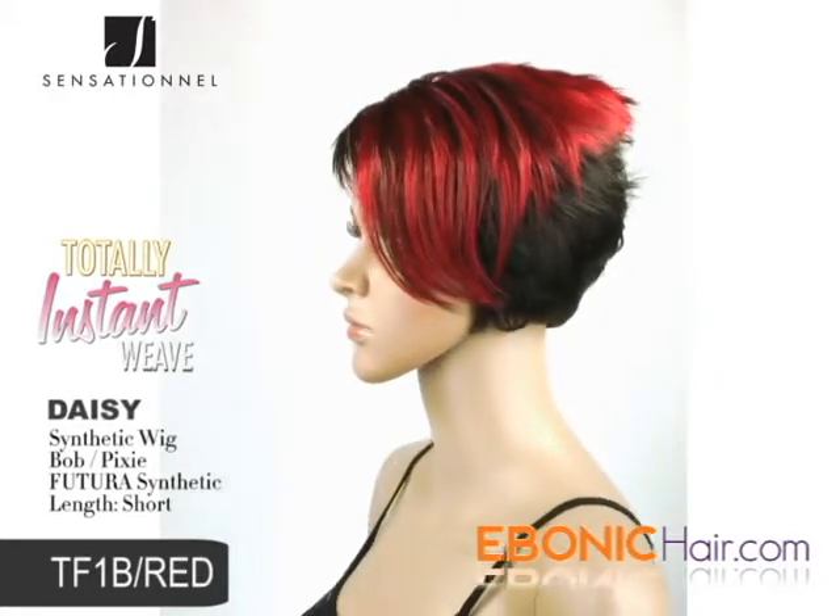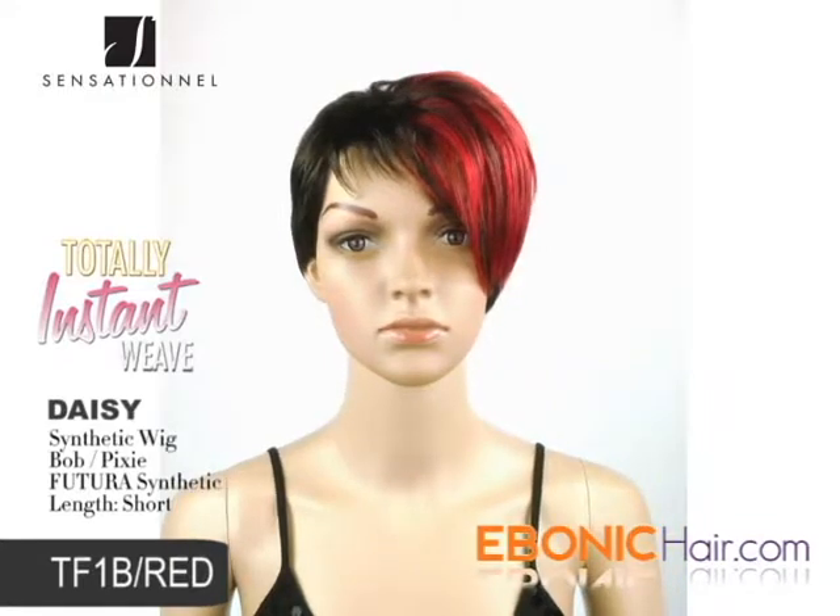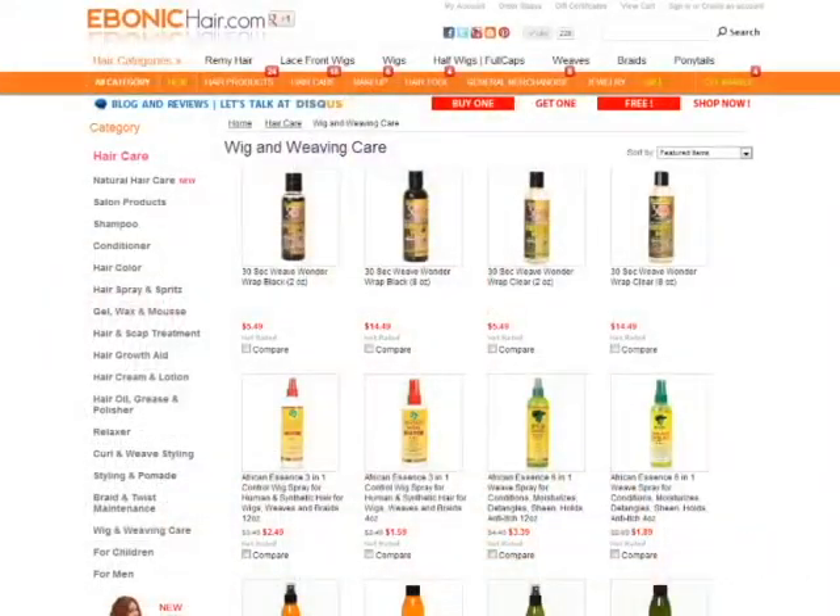Daisy is a bold fancy wig. You can find it at the lowest price at Ibanicare.com. We recommend wig care products for long lasting.